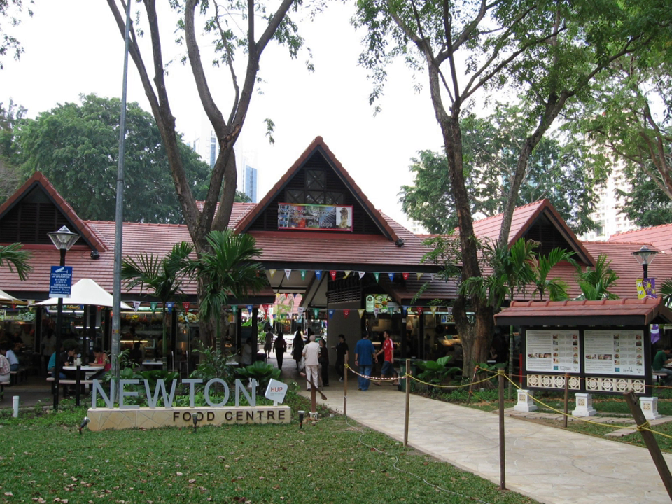Despite being promoted by the STB for sampling Singaporean cuisine, the food sellers at Newton Food Centre are often criticised by locals, mainly for overpricing and mediocre food quality. The food centre is particularly infamous for incessant touting and harassment of customers by overzealous stall owners. On March 14, 2009, six American tourists were charged $491 for a meal at Tanglin's Best BBQ Seafood.